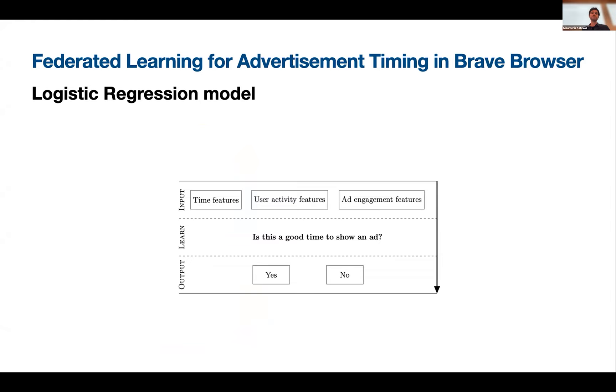This is a logistic regression-based model which asks: is this a good time to show an advertisement to the user? It uses a series of features like time features, user activity features, and ad engagement features. This is a binary classification: if true, we predict this is the right moment; if not, we expect the user not to engage — not to click the notification or the notification will expire.